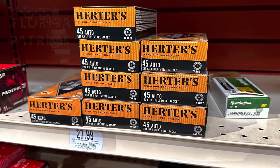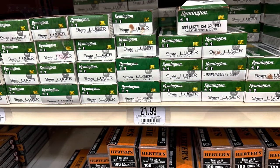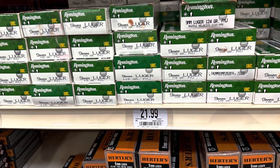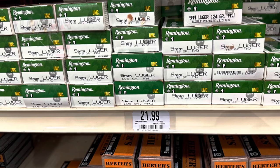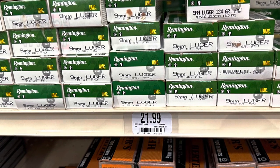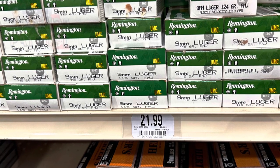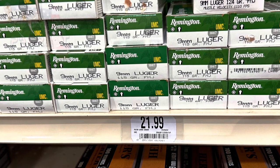We also have Herder's 45 Auto, 230-grain, setting you back $28. Then we have Remington 9mm Luger, 115-grain full metal jacket, box of 50 — $22, or 44 cents per round. From experience, you can find those at the gun show for a lot less — as low as $14, on average $15 or $16. Definitely not $22 like they're charging here.